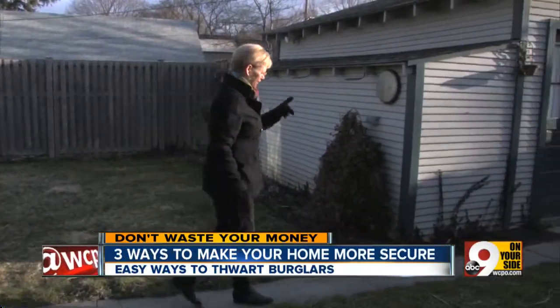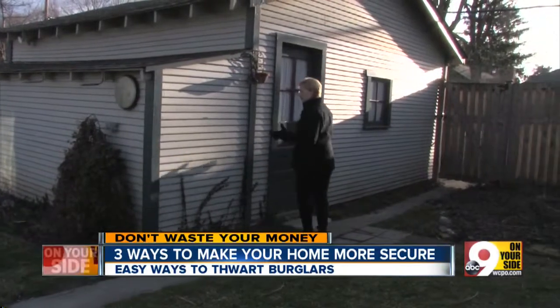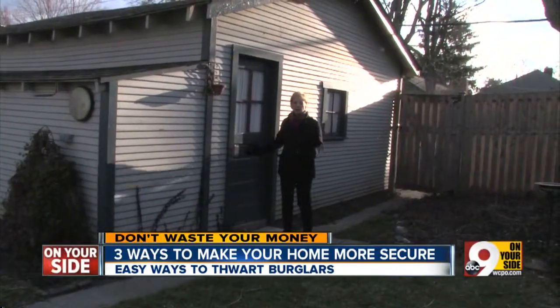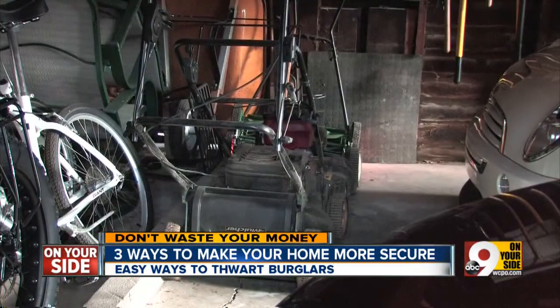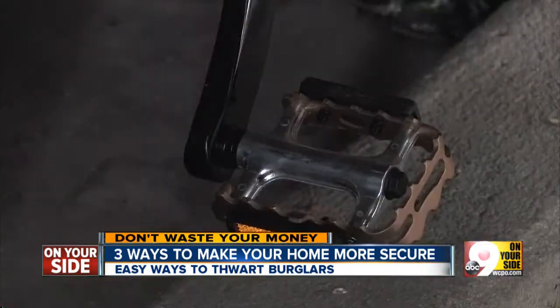This is the door that they broke into. Katie, who didn't want her last name used, is a recent burglary victim. Someone got into her garage, stealing bikes and tools.